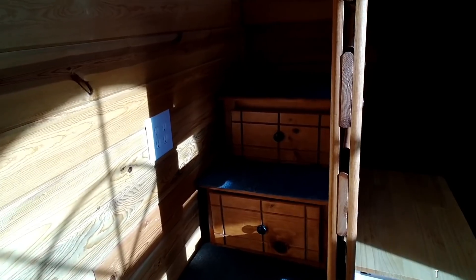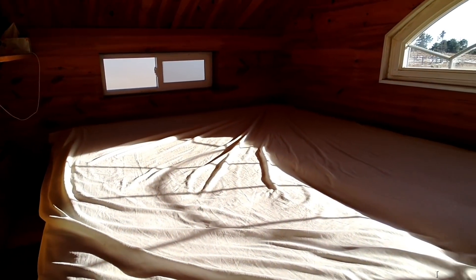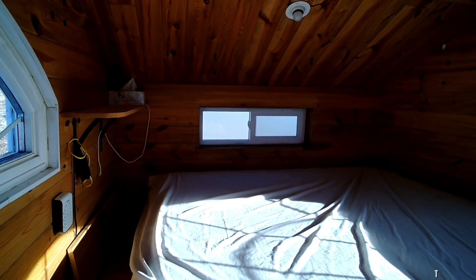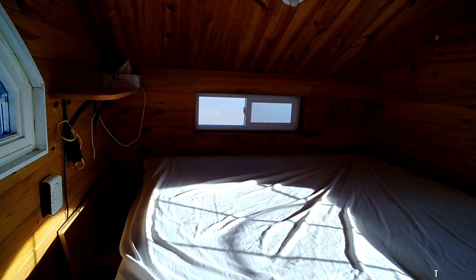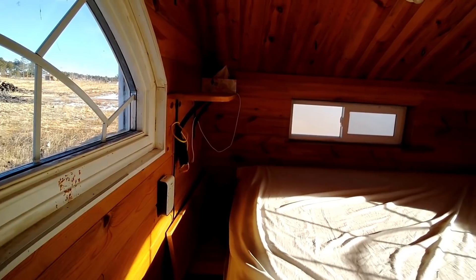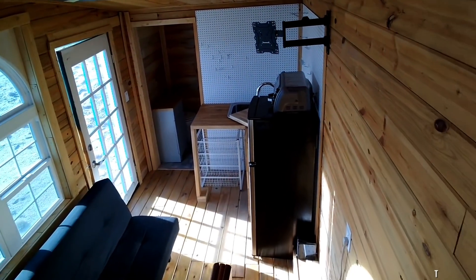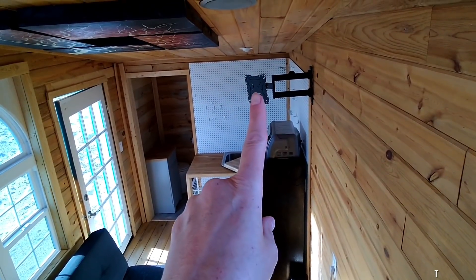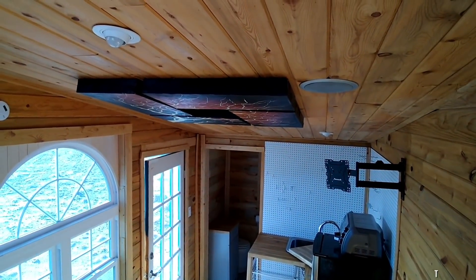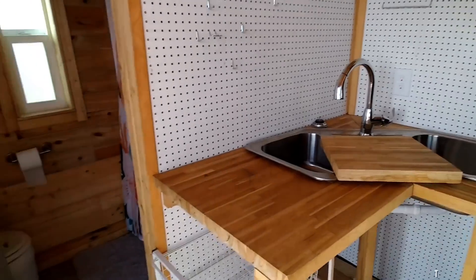Let's go up the stairs now to the loft. There's a king-size bed — super comfortable. Three windows up here; the back one opens so you can get a cross breeze through the house on warm days. There's a little storage and a couple of shelves. The stairs each have storage in them. And if you're looking from the loft down, you can see the TV holder up there and the decorations on the roof, and into the kitchen and the bathroom.